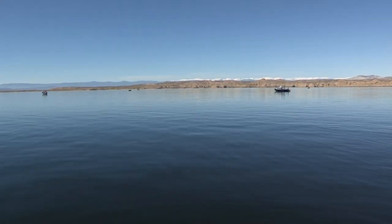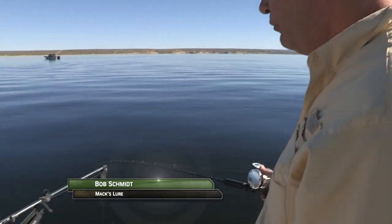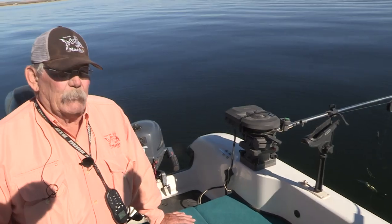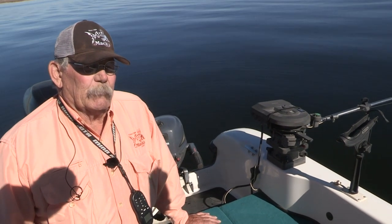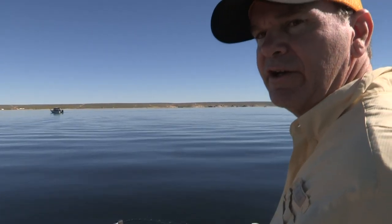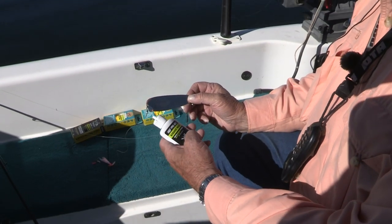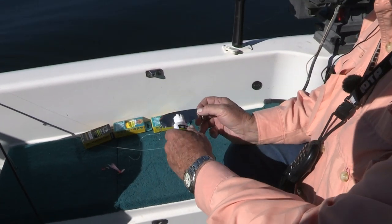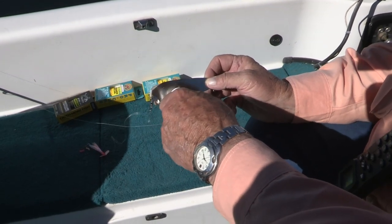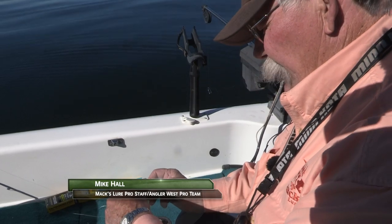On this side we just rigged up a Double D Dodger with one of the wedding ring double whammies, and we're going to set it down to about 35 feet. Between 30 and 35 feet seems to be producing the best right now. On the other side we're going to put on a sling blade with a cha-cha squitter, and on this side a little kokanee magic scent. I'll put it on the inside of the sling blade to help attract the fish in.